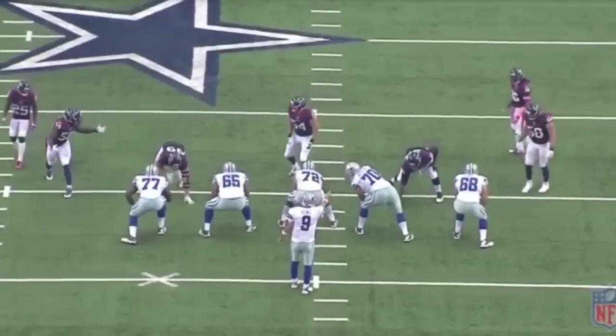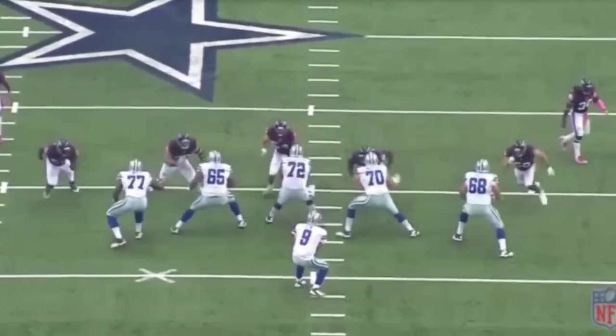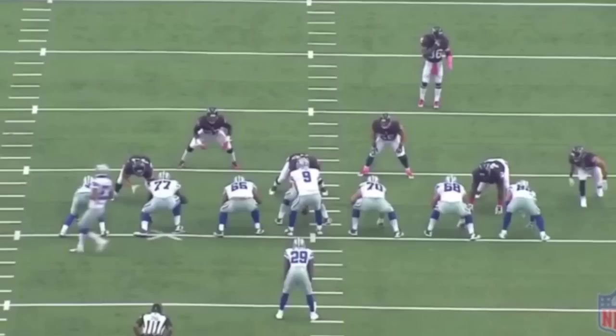Let's watch the play. Romo hikes it. Leary takes him on. Watt tries to bull rush him and falls right down. Now that last play really showed Leary's pass block ability versus Watt.